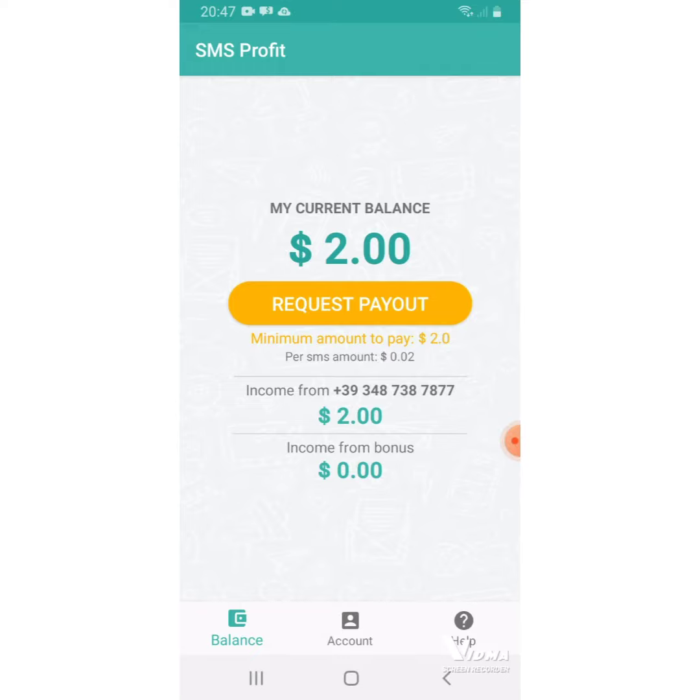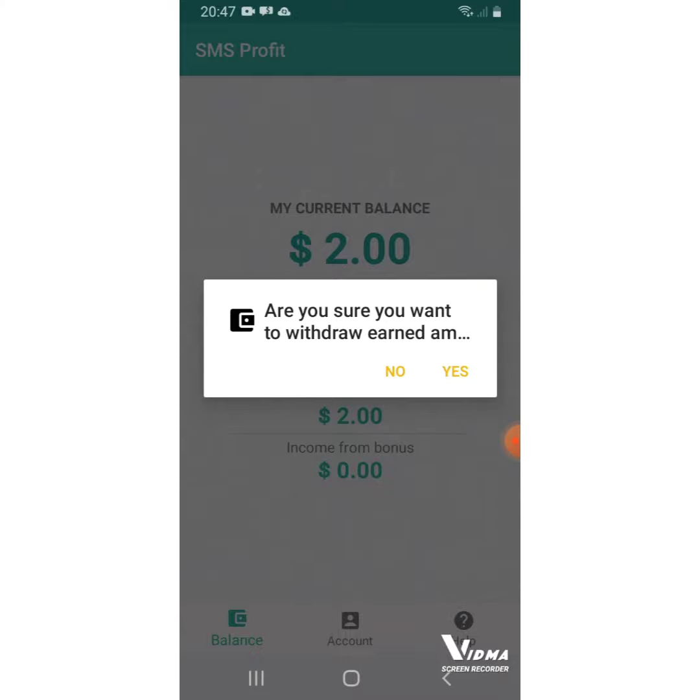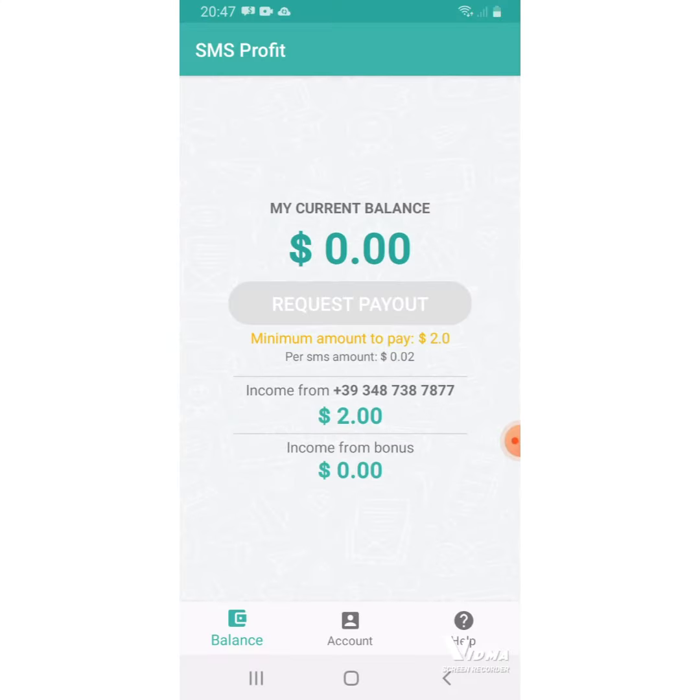Go and find that application and make your $2. So I'm going to request the payout and then I'll show you proof also. Here it says payout. Are you sure you want to withdraw? And yeah, of course I'm sure.